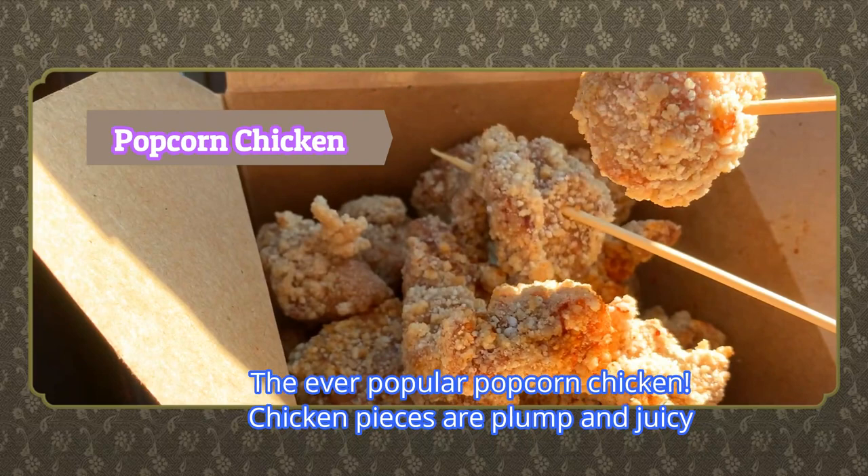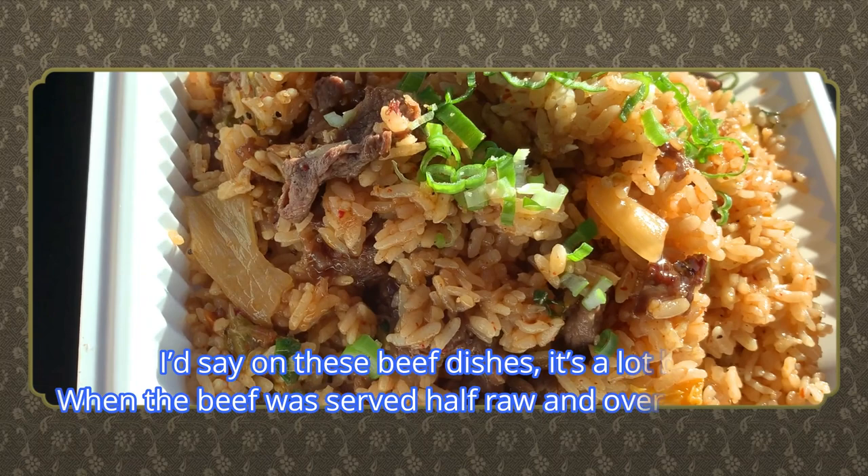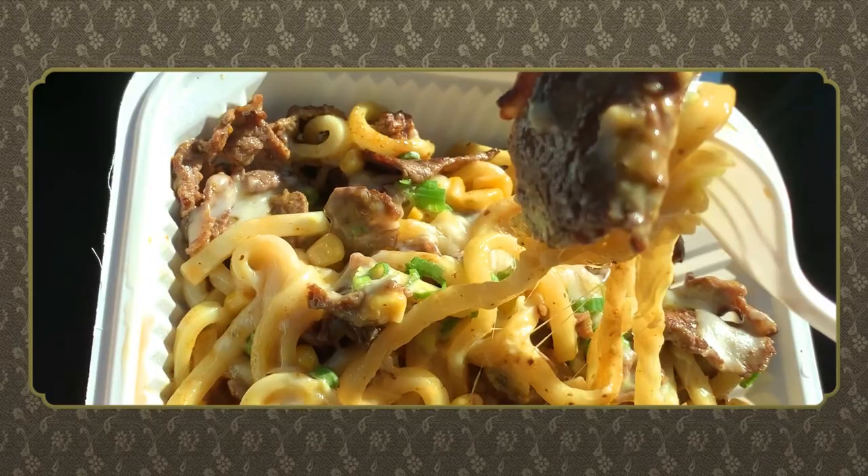The ever-popular popcorn chicken — the pieces are plump and juicy, the flavor is just right, not too salty, and you can customize the spiciness. The beef dishes are a lot better when the beef was served half raw on the sizzling plates, but that's no fault of their own. Businesses are doing what they can to stay open, and some adjustments are often needed to retain customers in post-Covid times.